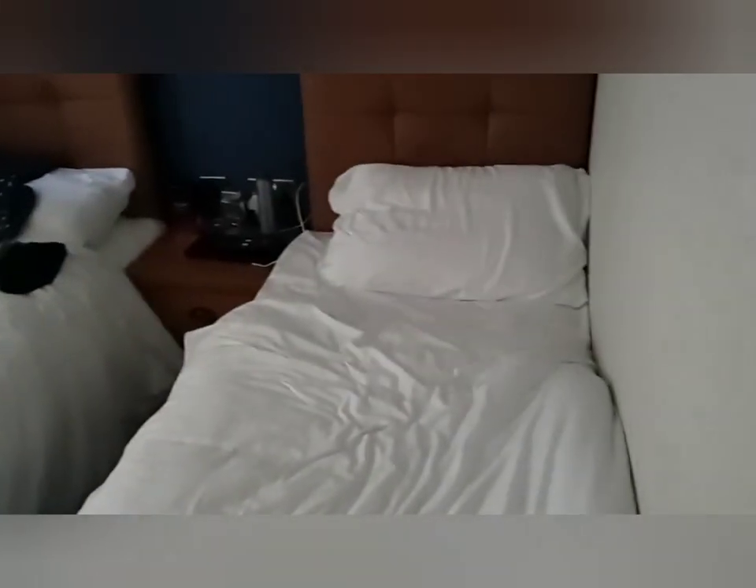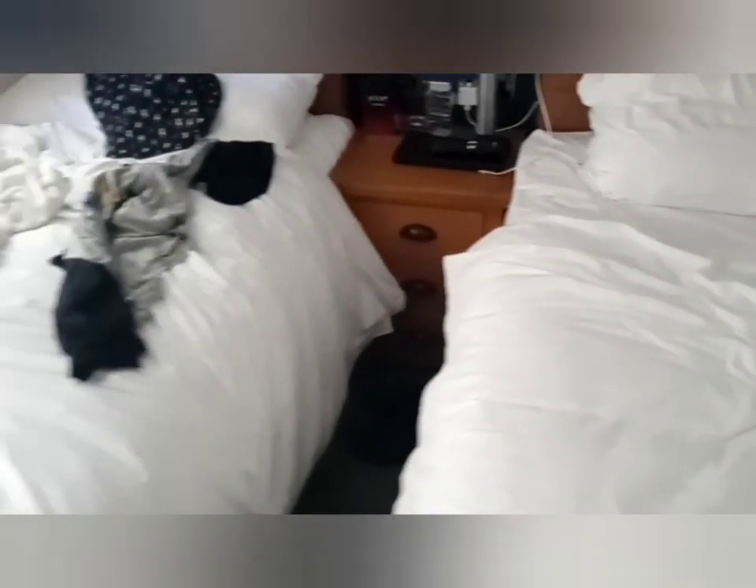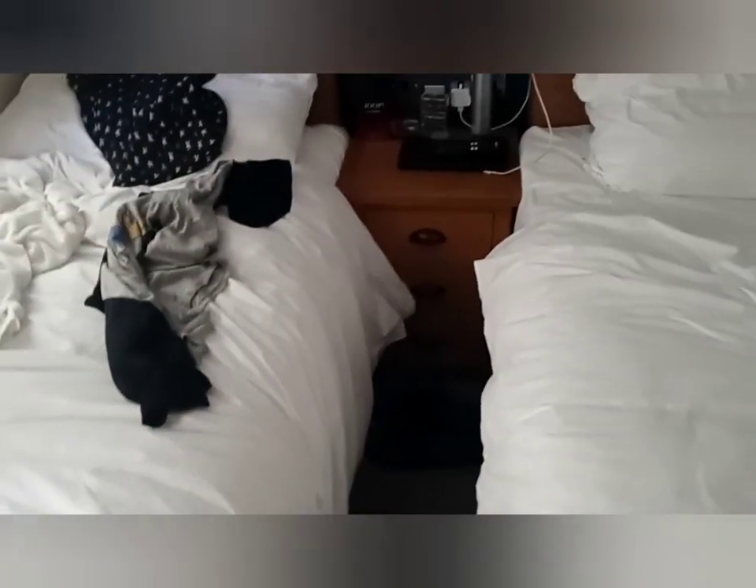Bedroom number two — which is this one — again a telly, radiator, and another two singles. There's your cabinet, cabinet, window, window, and again a nice wardrobe. This is bedroom number two.